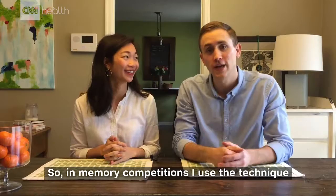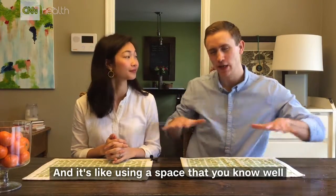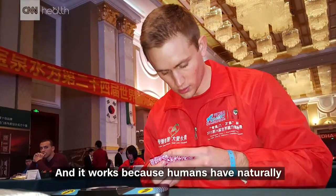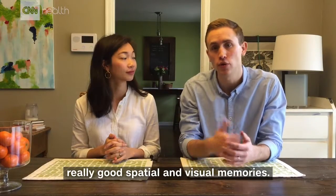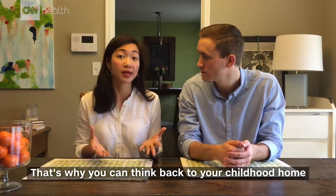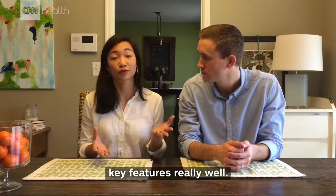In memory competitions I use a technique called the memory palace, and it's like using a space that you know well to remember information that you don't. It works because humans have naturally really good spatial and visual memories. That's why you can think back to your childhood home and probably still remember the key features really well.